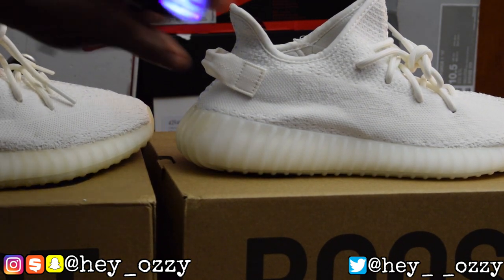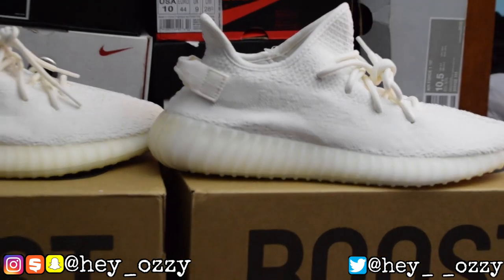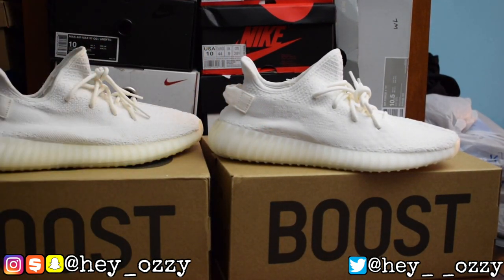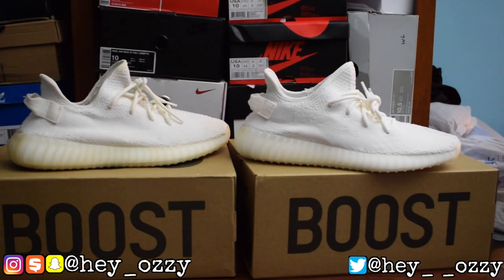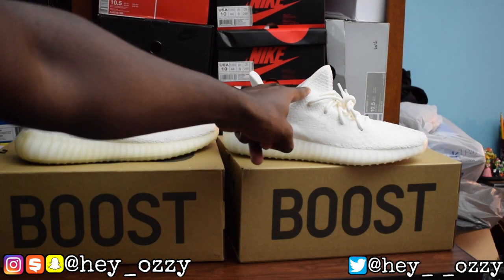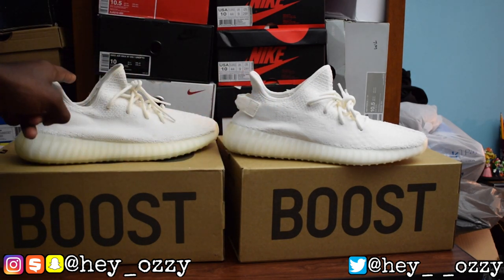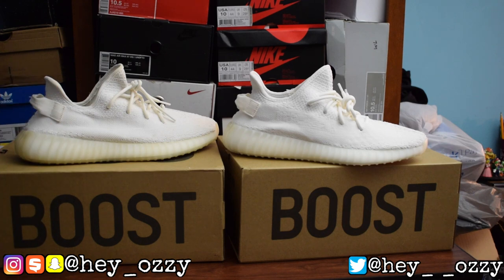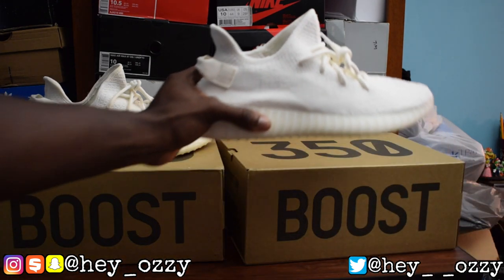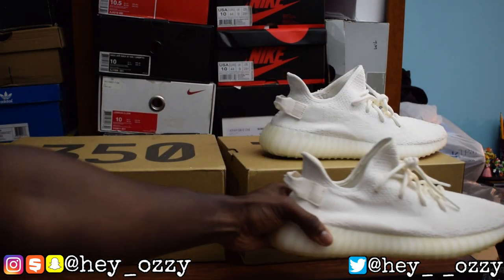As you can see on the back of the shoe, look at the shape — the cut of the sock line is completely different. On the fakes, the cut goes down all the way. But on the real pair, it doesn't dip that low — it just curves in a wide curve. On the fake it just drops weirdly. The shape of the real versus the fake is completely different.